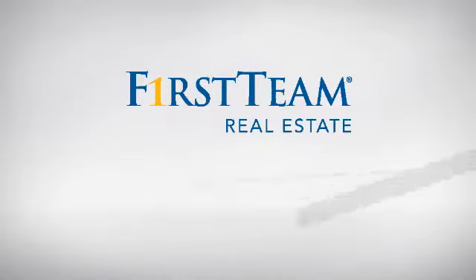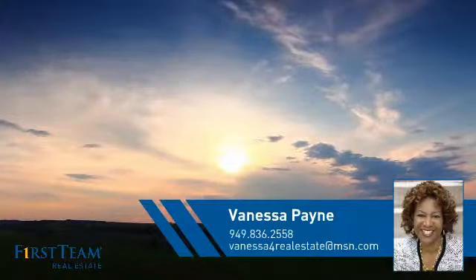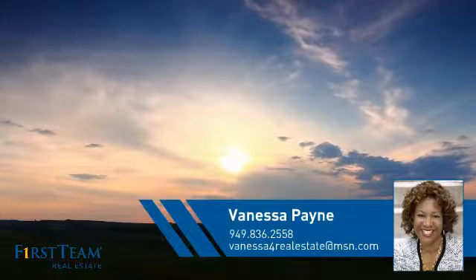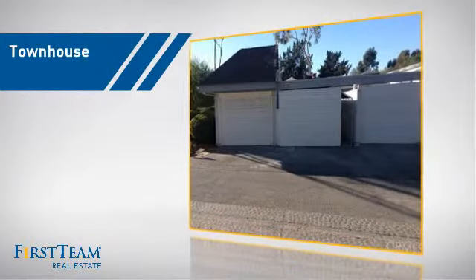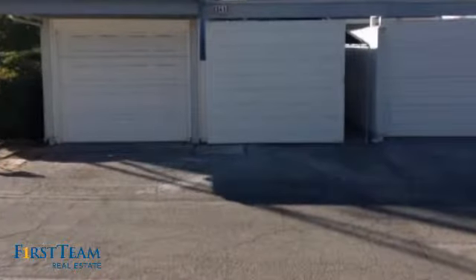At First Team Real Estate, you'll find a wide selection of listings. This video is brought to you by your real estate agent, Vanessa. This townhouse is a great choice for those who seek privacy, comfort, and convenience within an urban lifestyle.